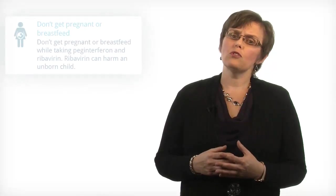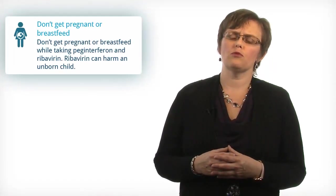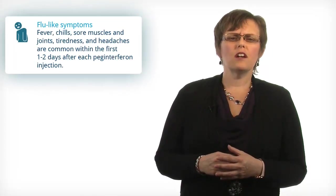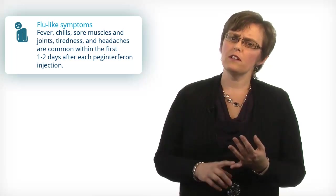And finally, don't get pregnant or breastfeed while taking PEG interferon and ribavirin. Ribavirin can harm an unborn child.